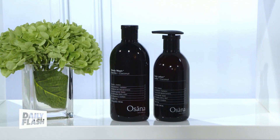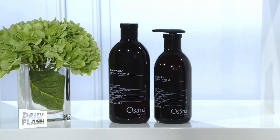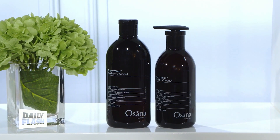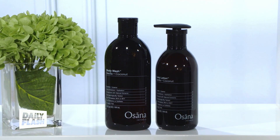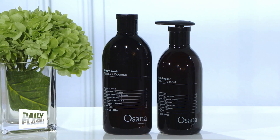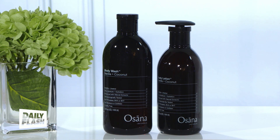Next up, skincare brand Osana Naturals. This is their vanilla and coconut body wash and lotion — like a vacation in a bottle. It's an amazing dermatologically tested, pH balanced, all-natural brand made with pure botanical extracts and mood-boosting scents, with top notes of coconut and cotton and base notes of vanilla and cream that literally elevate you and turn your shower routine into a ritual.